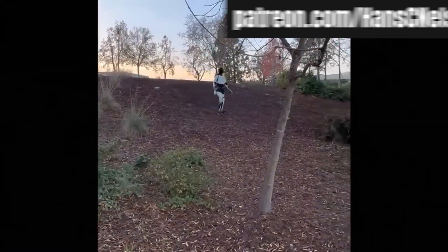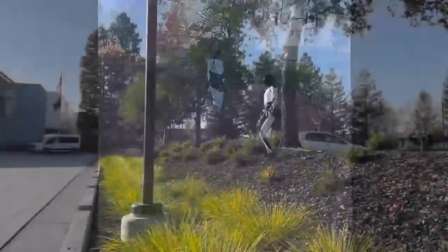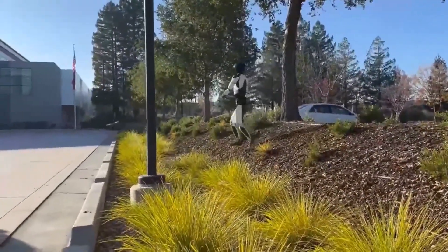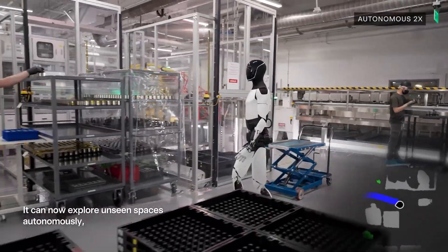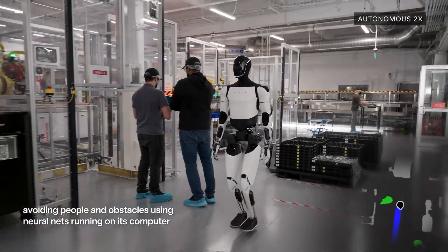There are certain parts of the way it walks that don't look necessarily human-like, but it doesn't have the exact same structure as the human body, so you can't make it look exactly the same. But functionally — how many of us have been walking down a slope with mulch and slipped? To see the robot slip and recover without losing its balance or falling down, that's a really good piece of data.